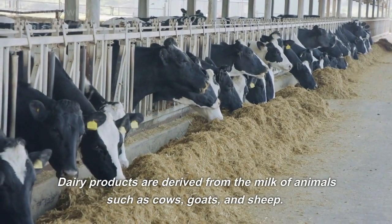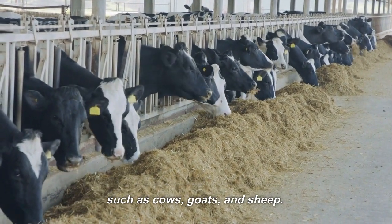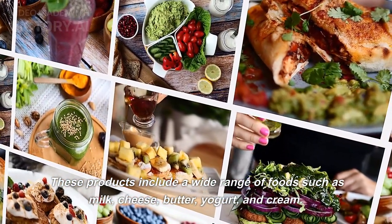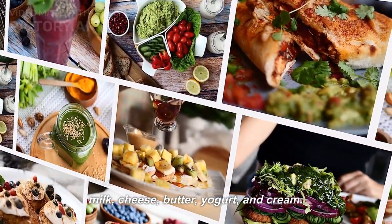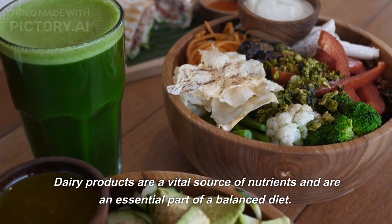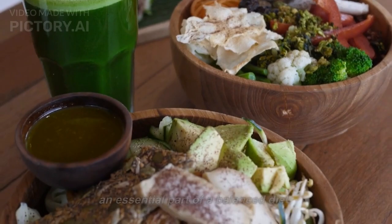Dairy products are derived from the milk of animals such as cows, goats, and sheep. These products include a wide range of foods such as milk, cheese, butter, yogurt, and cream. Dairy products are a vital source of nutrients and are an essential part of a balanced diet.